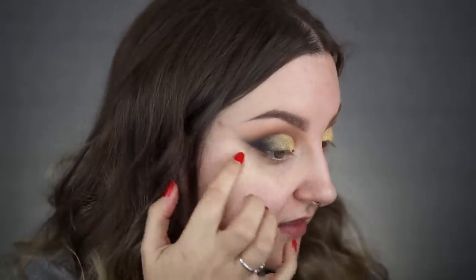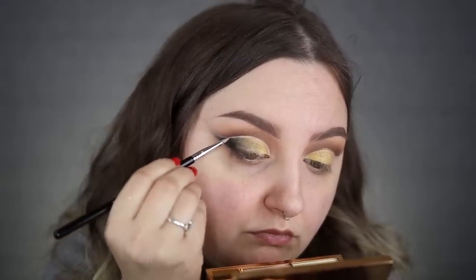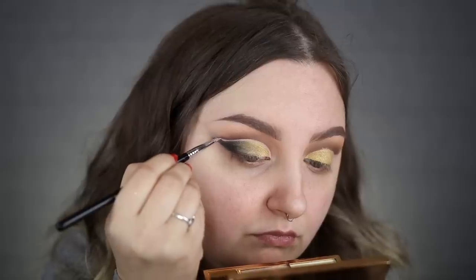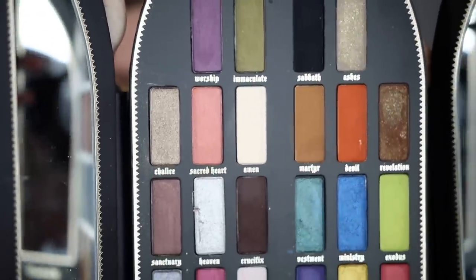I took some Sabbath and blended it into the outer corner, kind of winged it out, then I'm going to put a real black wing over the top of that so it ties in. Then I took some Chalice and patted it over the center of both eyes just to bring them together. I feel like I'm going to take a little concealer and run it in between the two so there's a negative space that makes it look nice and clean. Now I'm going back in with Amen to pat over the concealer to really lighten it up.